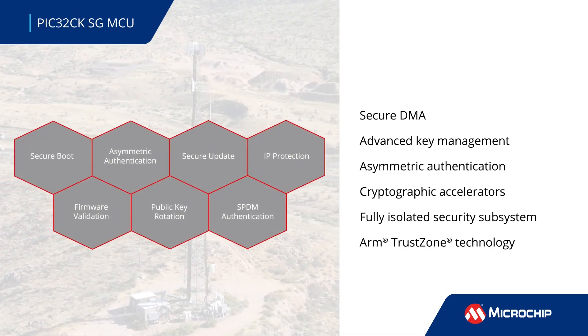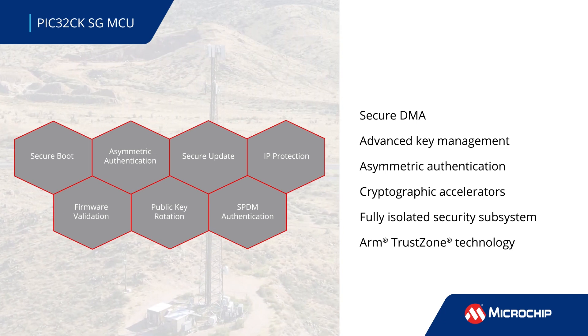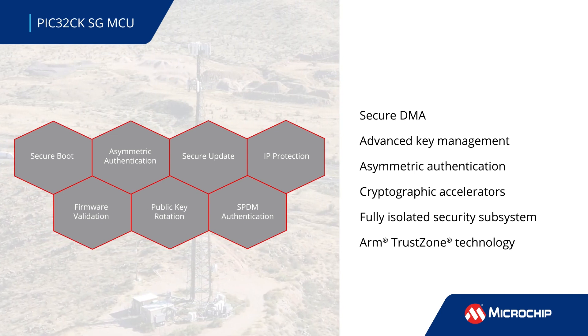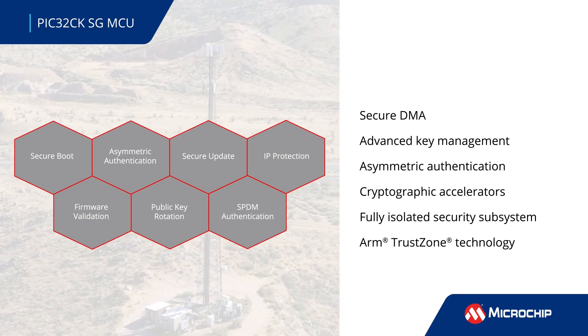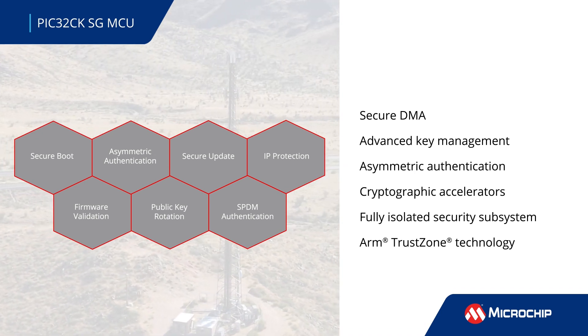The PIC32CKSG MCU family integrates an HSM with secure DMA controllers, advanced key management, symmetric and asymmetric authentication, and high-speed cryptographic accelerators in a secure subsystem that is fully isolated from the rest of the MCU. The TrustZone architecture provides an additional layer of hardware-based privileges for safeguarding data within the device.